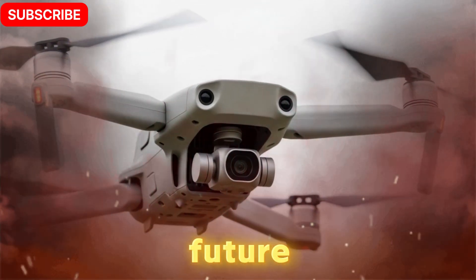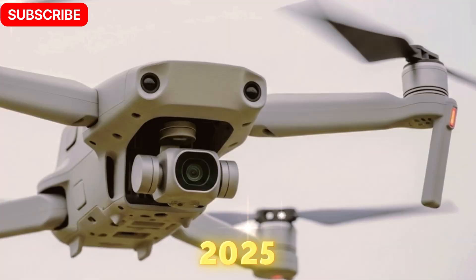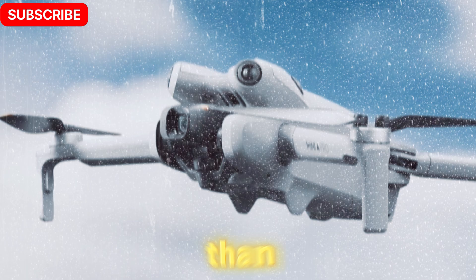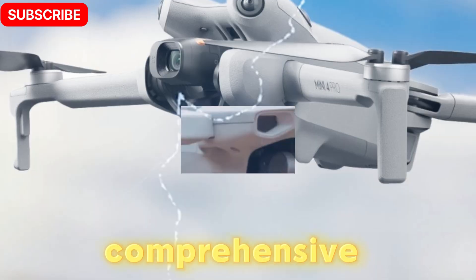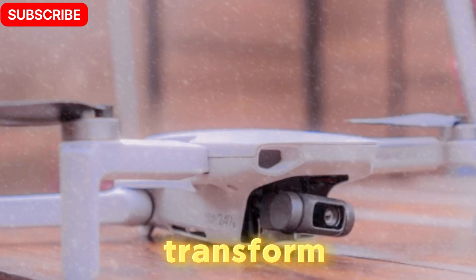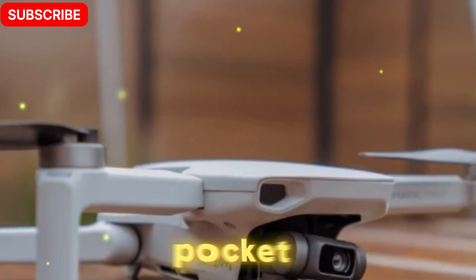Welcome back to Technology in the Future. Today, we're diving into one of the most anticipated compact drones of 2025, the DJI Mini 5 Pro. While it may weigh less than 250 grams, don't be fooled — this drone is anything but light on features. In this comprehensive breakdown, we'll cover how the Mini 5 Pro is poised to transform the ultralight drone category, offering high-end capabilities in a pocket-sized body.